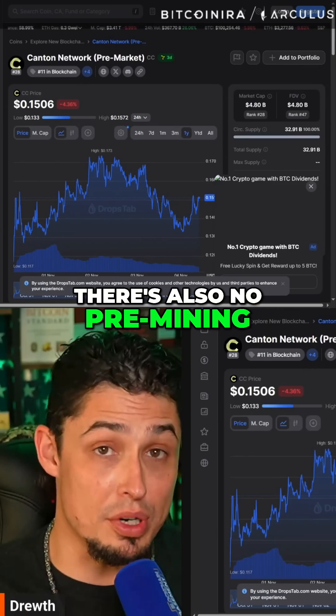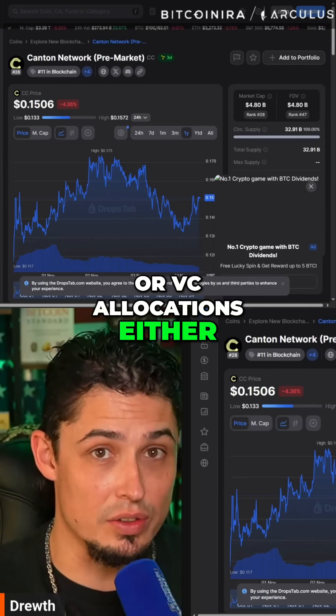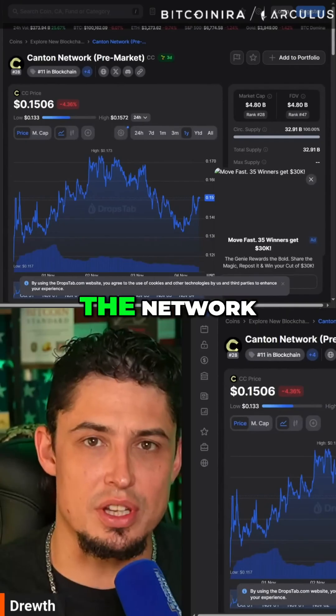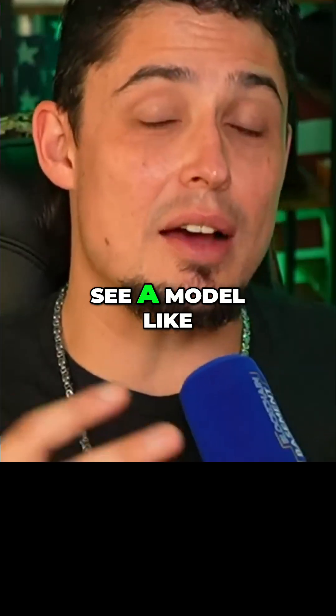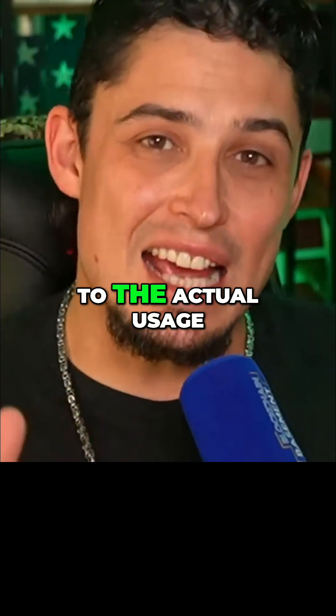There's also no pre-mining of this coin, no allowance for ICOs or VC allocations either. Every Canton coin is earned through contributions to the network. It is interesting to see a model like this basically ensuring the token value is tied to the actual usage.